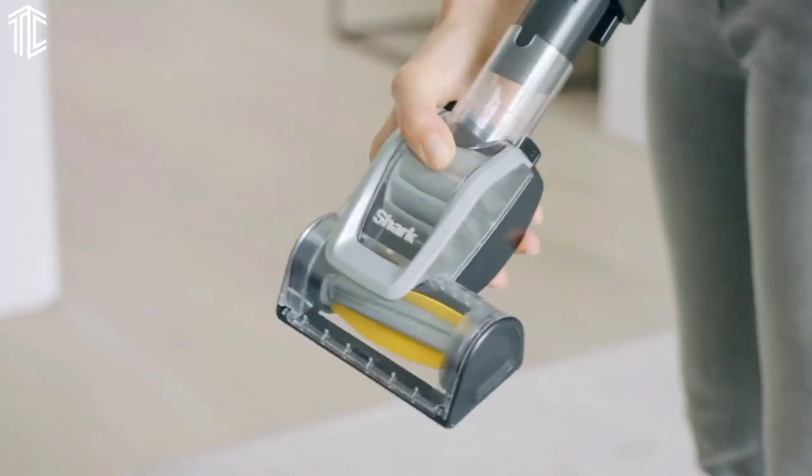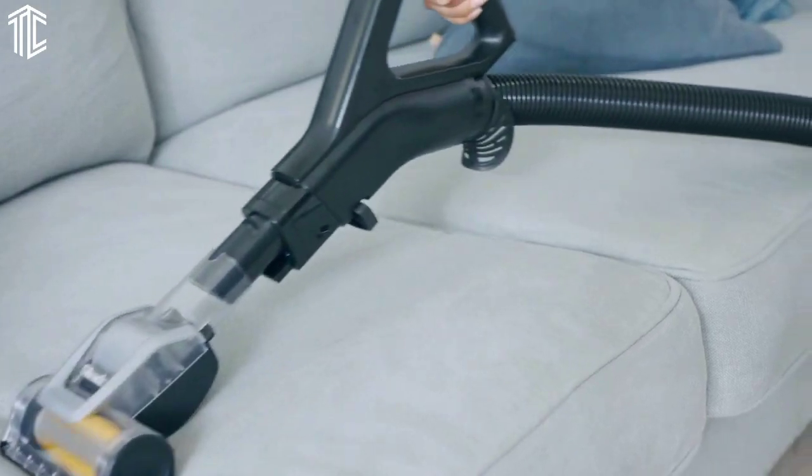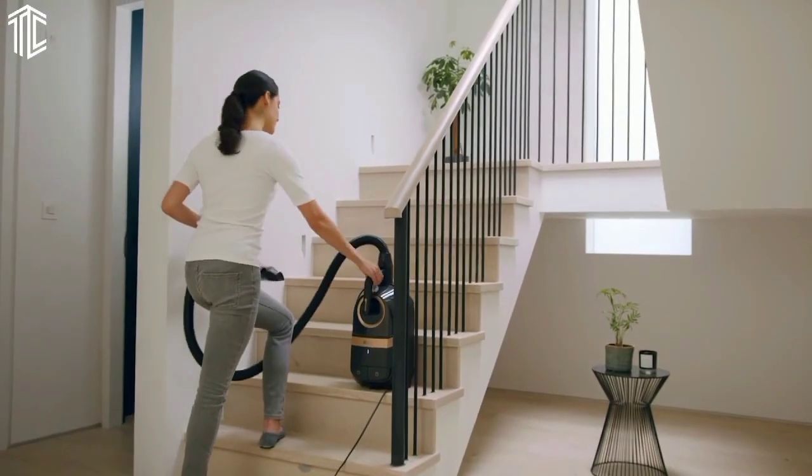We also found that the wand can be cumbersome when cleaning overhead, and unlike some other Shark vacuum cleaners, the brush roll can't be switched off.